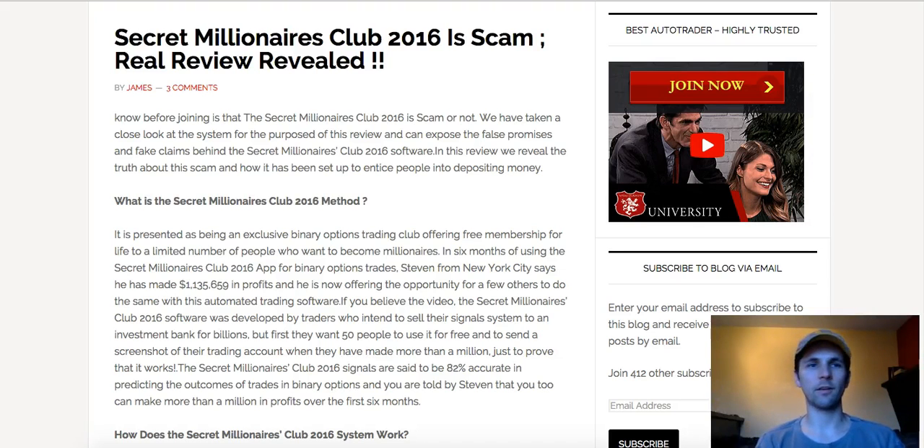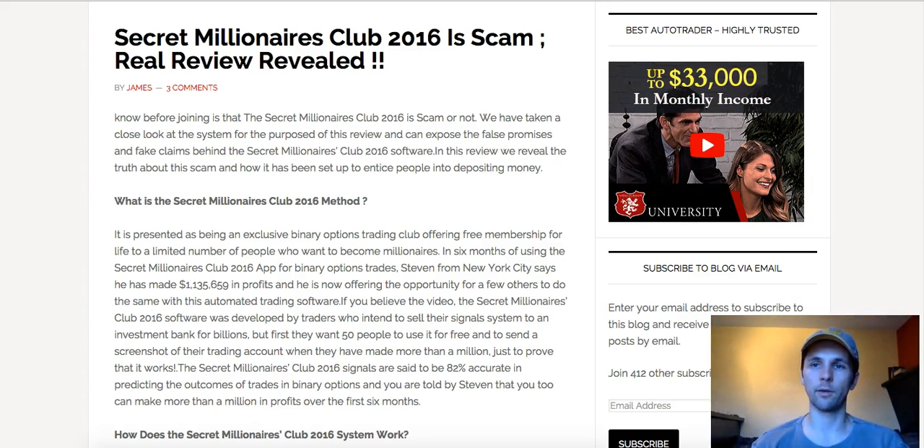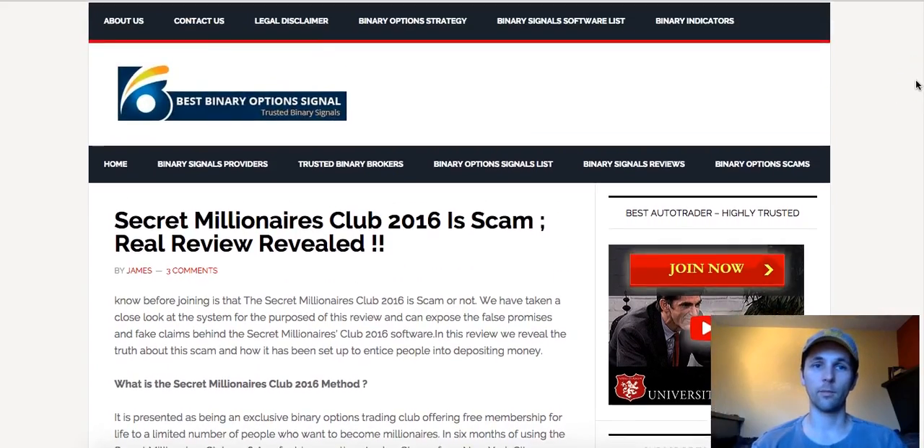Hey, welcome, this is Pete. Today I'm going to give you a review of the Millionaire Secret Millionaire Traders Club. It's basically a software that serves as an indicator that helps you trade in the current market. So for binary option trading platforms and traders that are trading, it's actually like an indicator. What I'm going to do is give you a layout of how it works and how you can benefit from this.